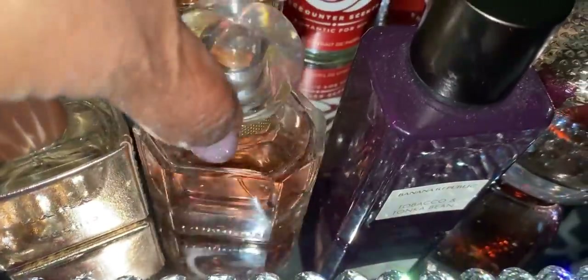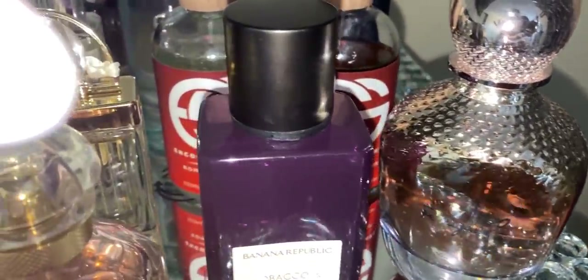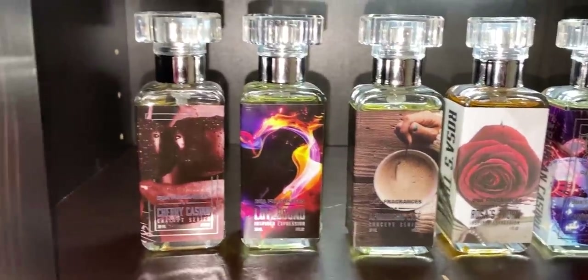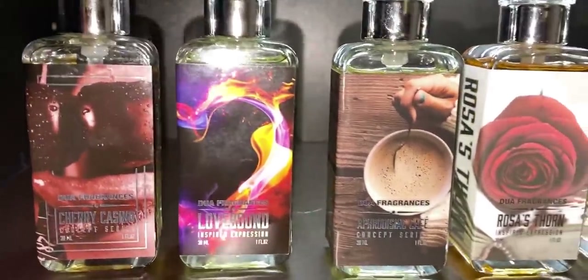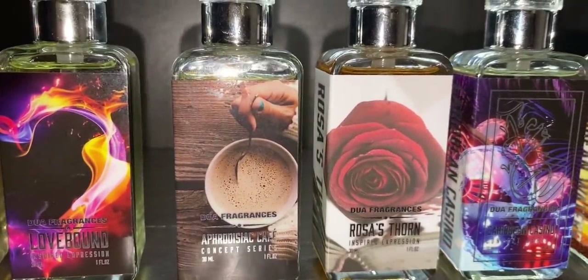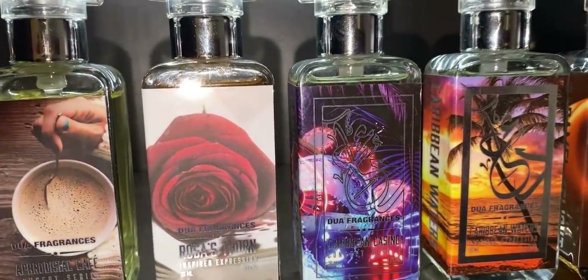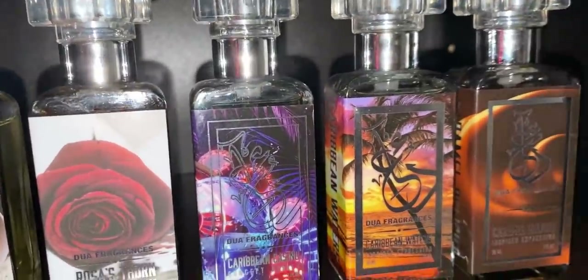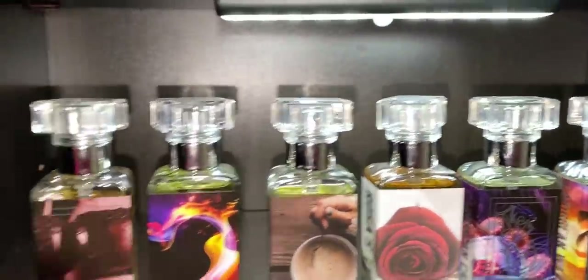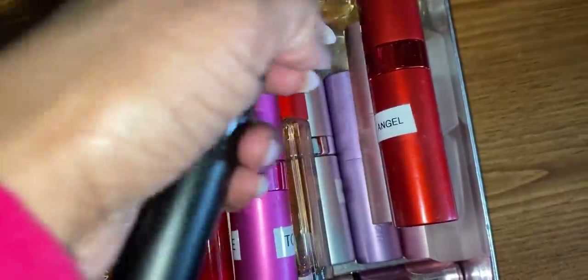Here we have One Girl by Banana Republic, Tobacco and Tonka Bean, and Ammo. Over here I just have some of my Dossiers — I don't really have a house for them, just in my old cupboard. We have Cherry Casino, Love Bound Absolute, Aphrodisiac Café, Roses Thorn, Caribbean Waters, and Caramel Delight. Sorry about the lighting — I have a sensor light here. So these are my Dossiers, plus a bunch of travel-size stuff.